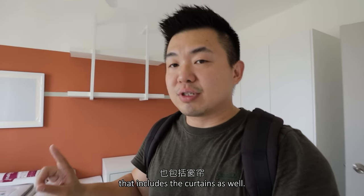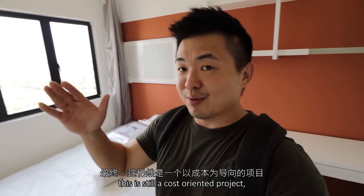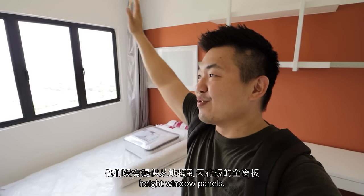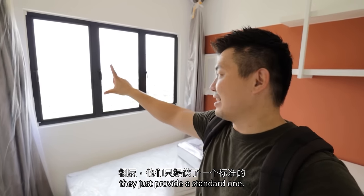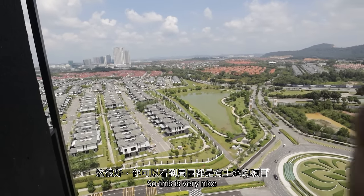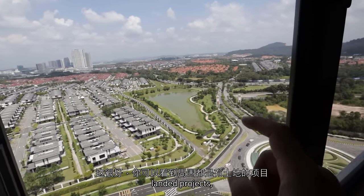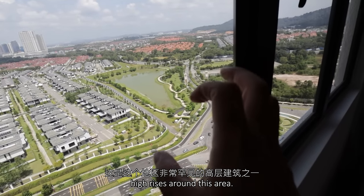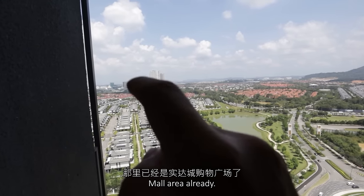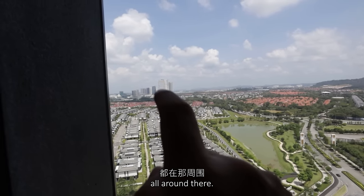Ultimately this is still a cost-oriented project, so they don't provide full floor-to-ceiling height window panels — just a standard one. And this is overlooking the entire township, which is very nice. You can see that the surroundings are all landed projects — this is one of the very rare high-rises around this area. Going outwards, there will be the Setia City Mall area already, so you will have all the hotels, commercial activities, the convention hall, and so on, all around there.